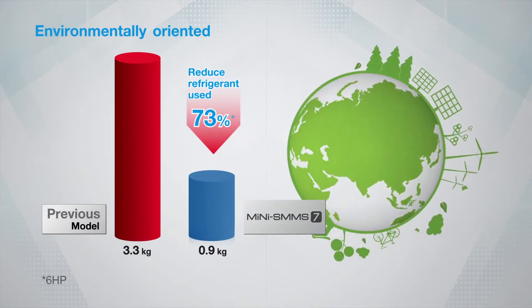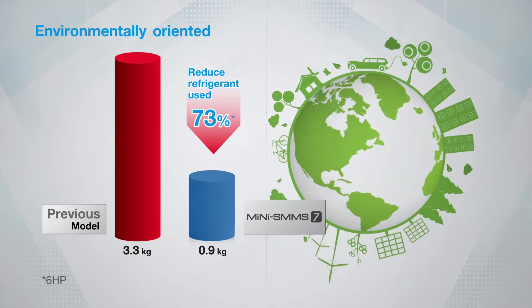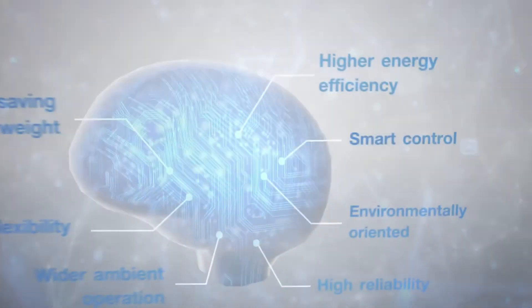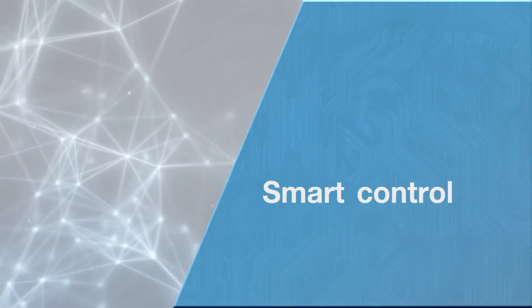Environmentally oriented — with the newly improved condenser, the amount of refrigerant used in the mini SMMS 7 is significantly reduced. Also, the environmentally oriented new refrigerant enables you to love the world better.